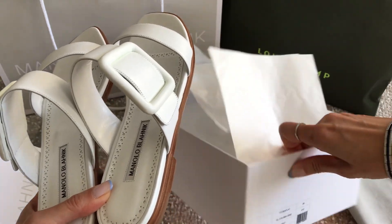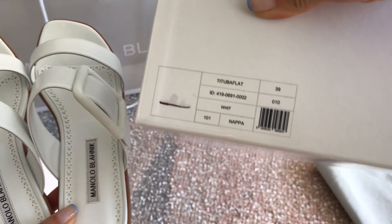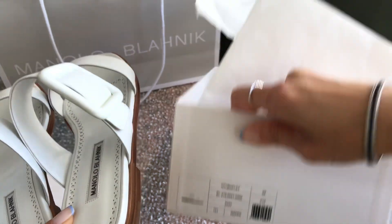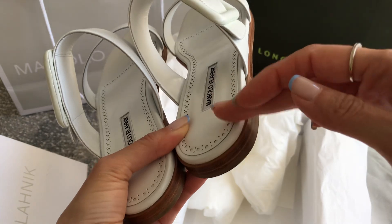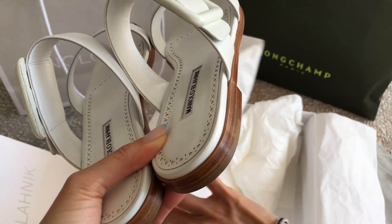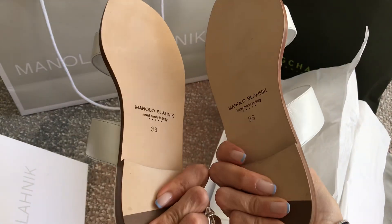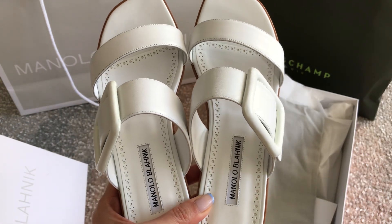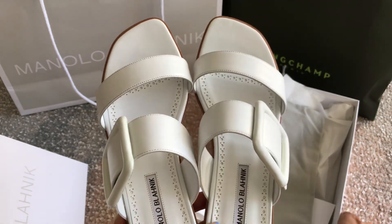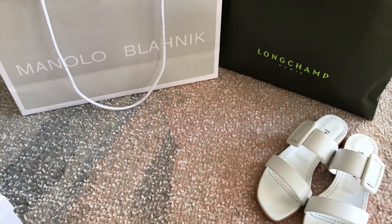Let me show you the box — it says Tituba Flat. Typically I'm between a size 8 or 8.5; in these I went up to a 9 and they fit really well. When I tried the 8.5, my heel was just at the end of the shoe, and I prefer a small bit of space between my heel and the shoe heel. So I went up a size and got the 9, or the 39. These are all napa leather, made in Italy. The price for these was $815 — a lot for sandals, but I probably won't be buying sandals again for another few years. I wear shoes until they're done.